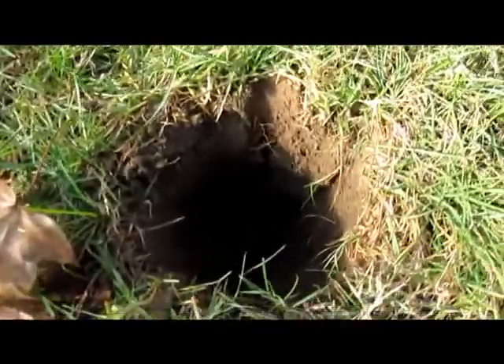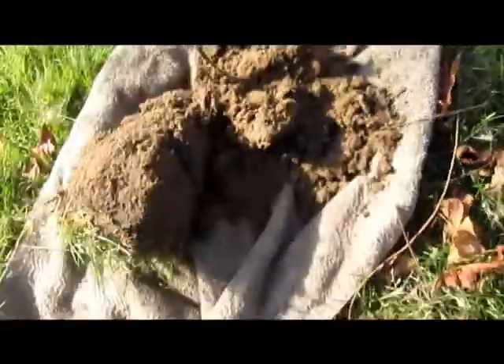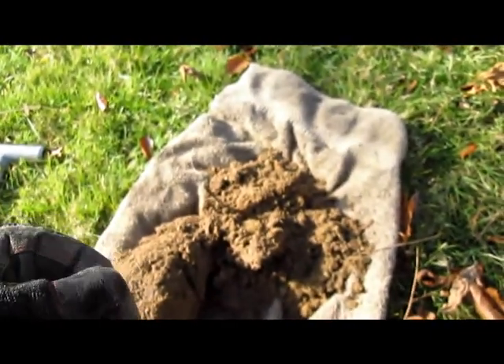Got a scratchy little peeper down there - it was down deep. For anybody who thinks the AT Pro can't go deep, well there you go. Ten inches, and we got ourselves a nice engine. Not crazy old, but an engine nonetheless. Let's see if we can get a date off that. Is that the new TRX? Oh! 1875. Nice. Really nice.